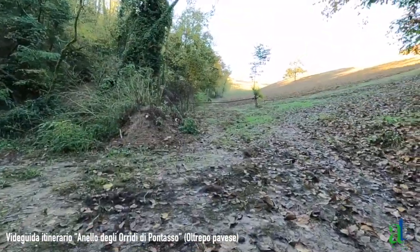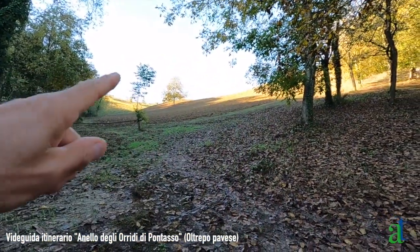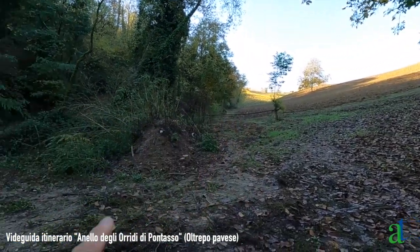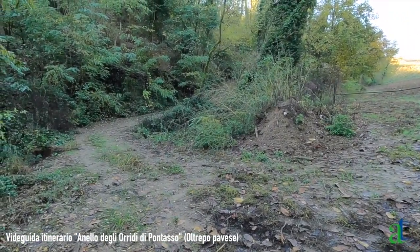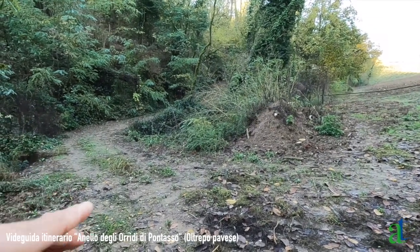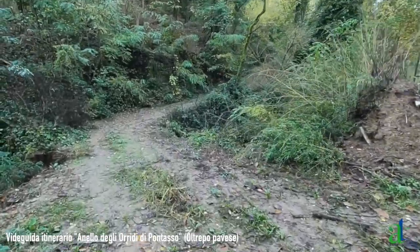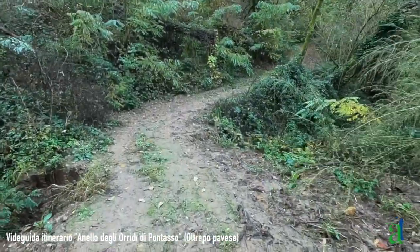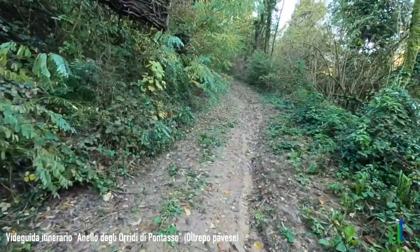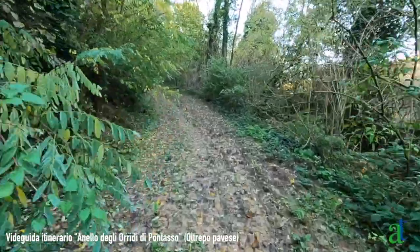Si raggiunge questo campo coltivato aperto. Qui c'è anche una sbarra davanti. Quello che ci interessa è questa strada che comincia a salire con una buona pendenza sulla sinistra, attraversando con un ponticello il rio Corbetto, e si comincia a risalire questa stradetta di campagna nel bosco.